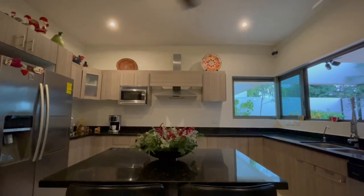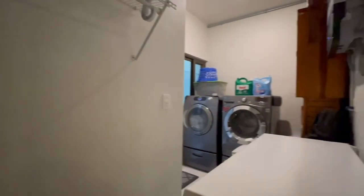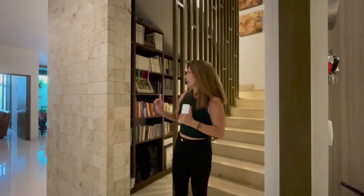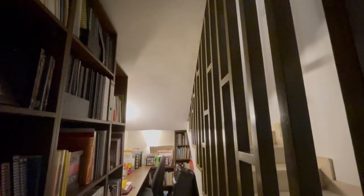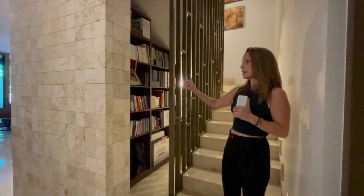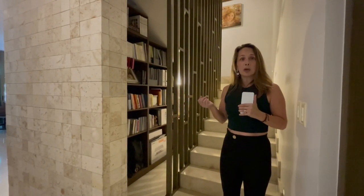Adicional al área de servicio, pegado a la cocina tienes el área de lavandería para espacio de lavadora, secadora e inclusive un refrigerador adicional. Y debajo de las escaleras tienes un área de oficina independiente para ti que quieres trabajar desde casa o que tienes a tus hijos estudiando, un espacio donde estás completamente independiente del ruido y las distracciones.